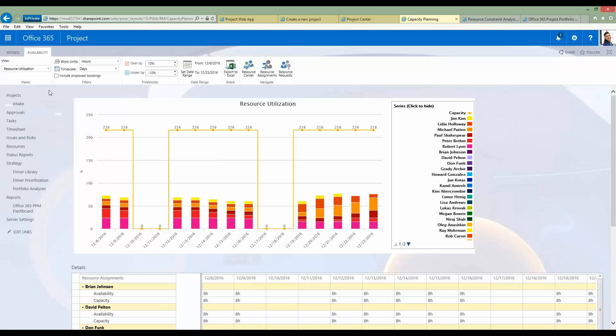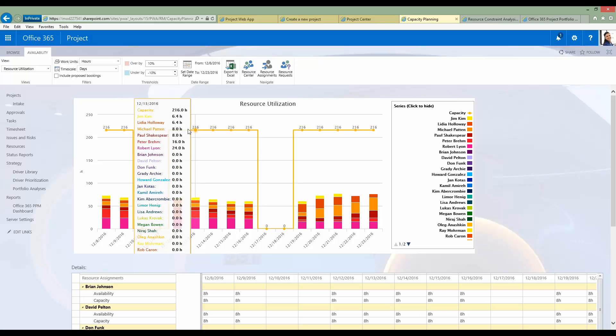The first report is resource utilization. Along the top I have parameters to fill out: the types of work units to look at, time scales, and the option to include proposed bookings — which are soft bookings that aren't committed work and let you perform what-if analysis. In the report itself, I can see a capacity line showing that combined the entire team could complete 216 hours of work in a day. The bars at the bottom represent the amount of work people have actually been assigned, and the white space in between represents free capacity that could be utilized.